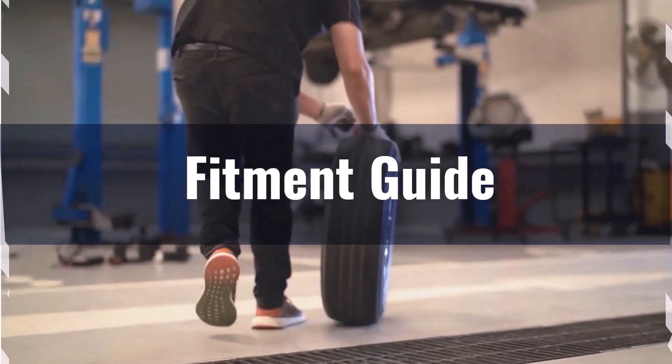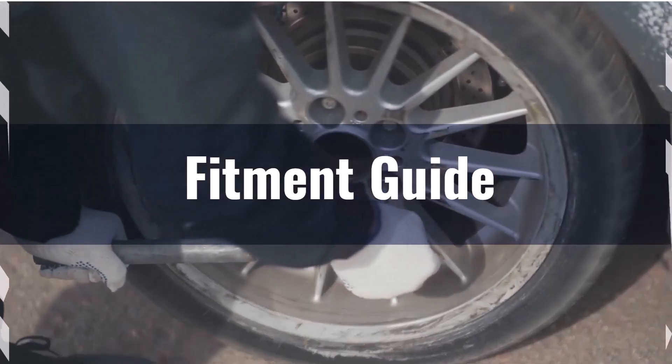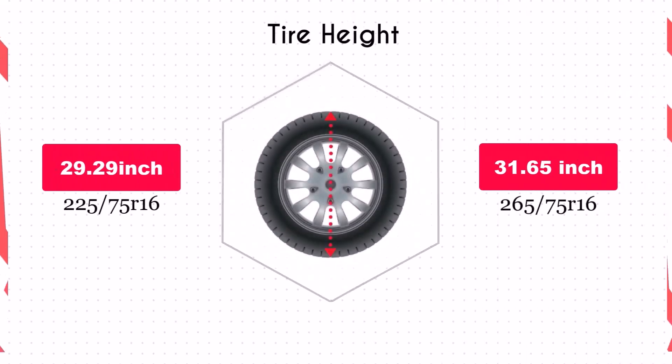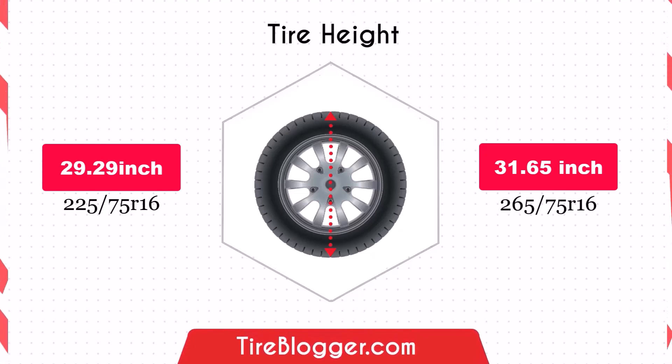If you still want to switch, necessary adaptations like leveling or lift kits might be needed to prevent issues such as rubbing or clearance problems. The increase in diameter by 2.36 inches of the 265/75R16 will raise the vehicle's ground clearance, which is beneficial for off-road driving and navigating rough terrain, though it could slightly lower the speedometer reading.